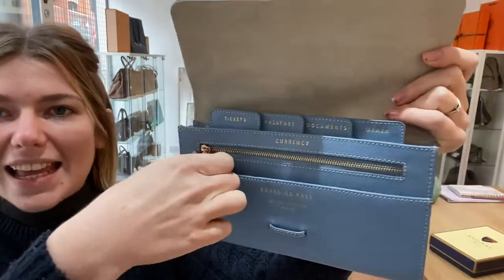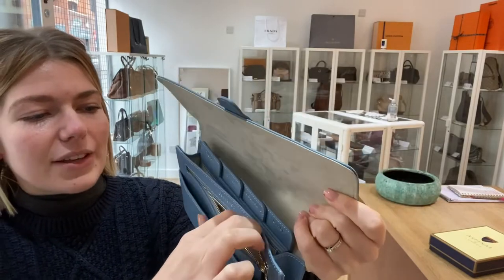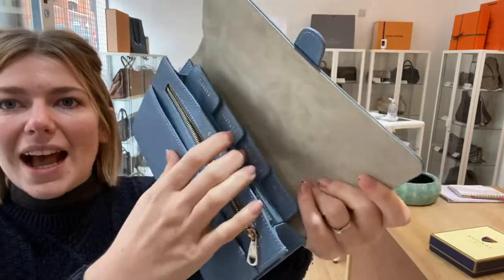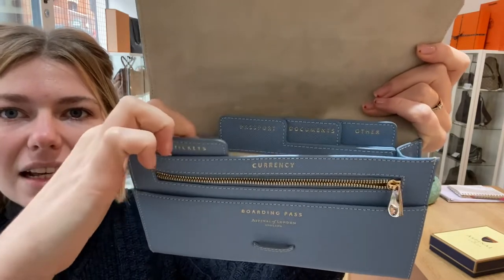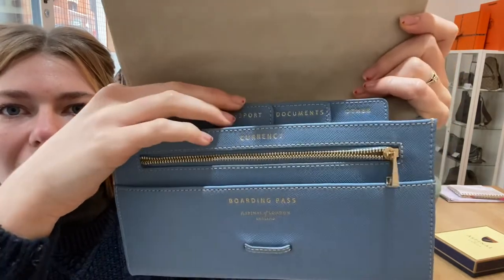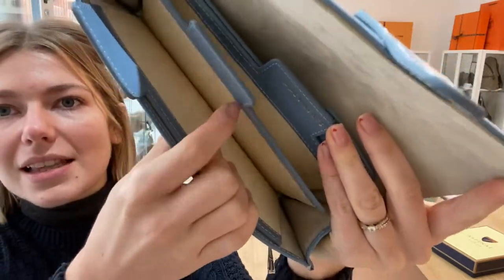In here you've got 'currency' and it's a zipped pocket for all your coins and notes — keep it nice and safe. Then you have all these different sections: you've got tickets, you've got passport, you've got documents, and this one says 'other.' They're all just separate sections like so.